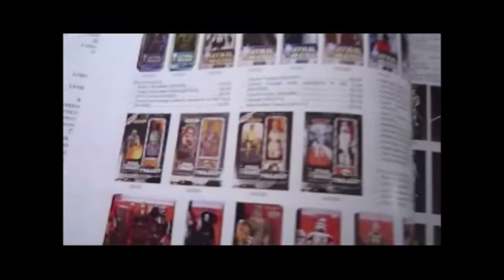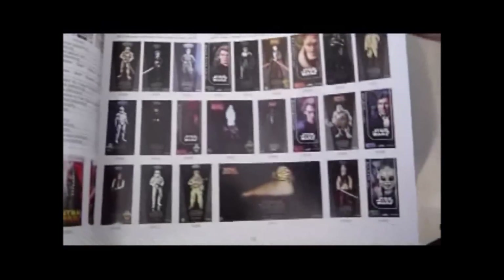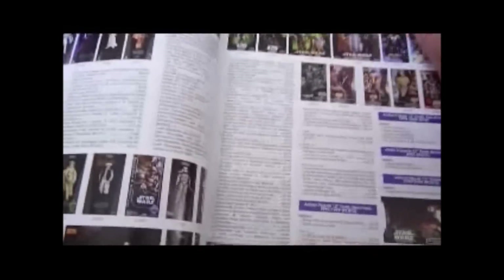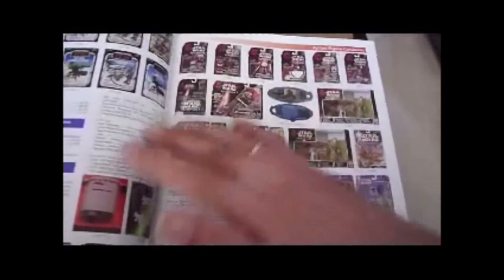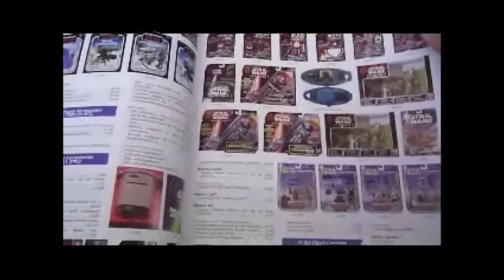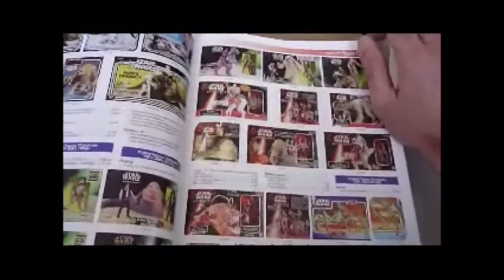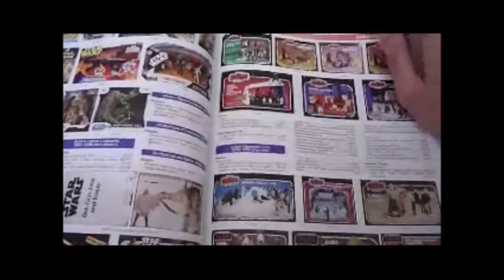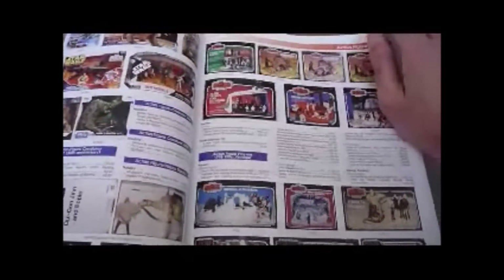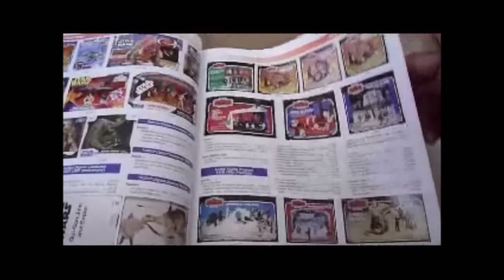You've also got the Saga Collection 12-inch figures, and then you go into the Sideshow. It's a massive book — about 400 pages — so I'm going to have to go through this pretty fast to give you an idea of what it's like. All very interesting; you've got all the action figure accessories and creature sets and stuff like that. Very nice to look at. It just shows you how massive the Star Wars toy collecting industry has been.